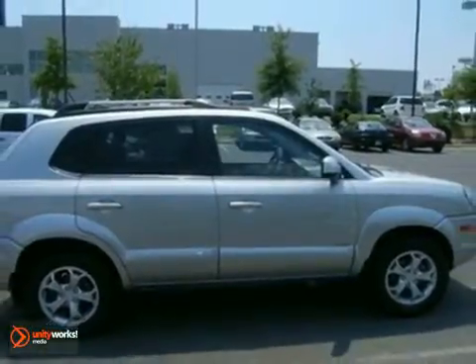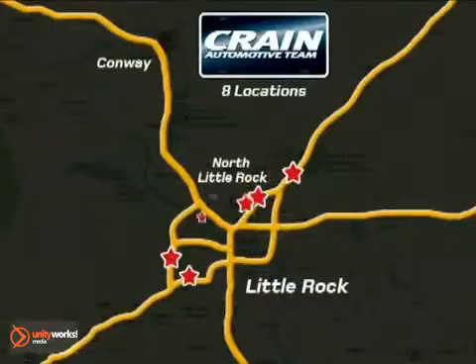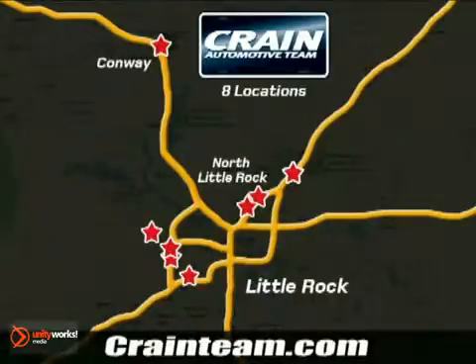Come see it for yourself today. Visit us anytime at craneteam.com. Go, go, go. The Crane Team's got them. Craneteam.com.